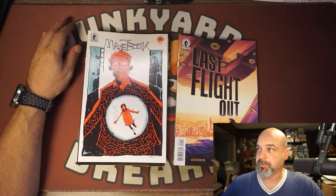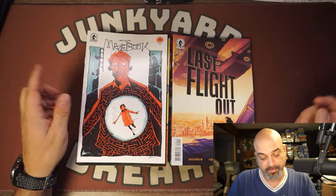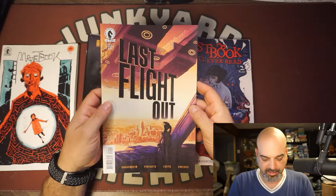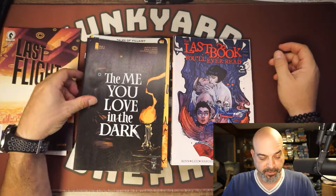We'll start with my two favorites — the highlights of the week. May's Book number one: I like this book, I'm looking forward to it. And Last Flight Out number one: this is also a book I'm really into, I can't wait to read it. These two are my picks this week.